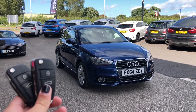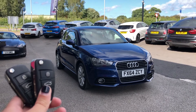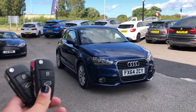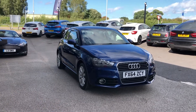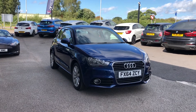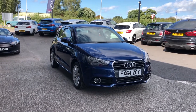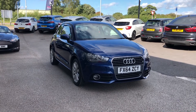Hi, I'm Jordan from Motomatch Stafford, and this is the Audi A1 Sport — a 1.4 petrol manual. This is a Motomatch approved vehicle, which means it comes with a 30-day warranty or up to 1,000 miles, whichever comes first. If you like what you see so far and want to find out more, you can give us a call on 01785 899 474.